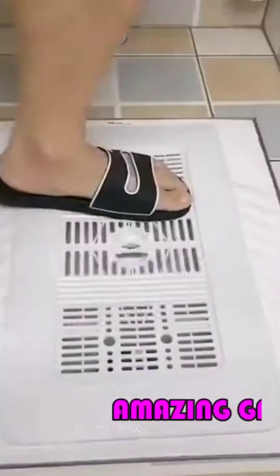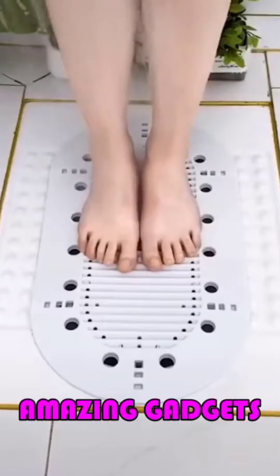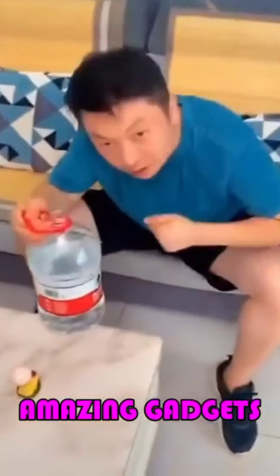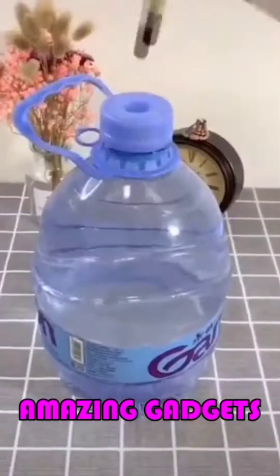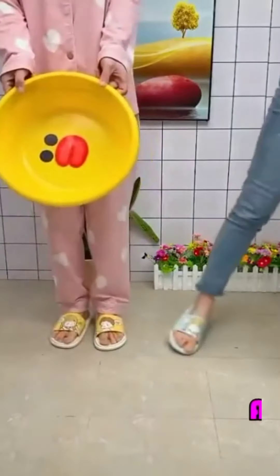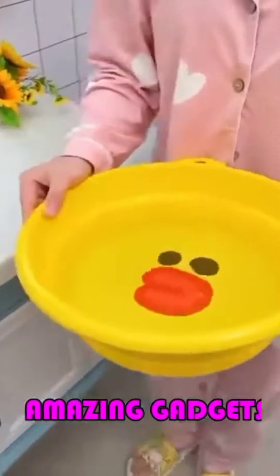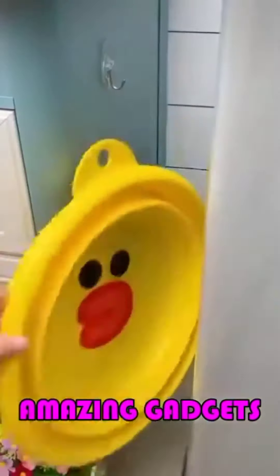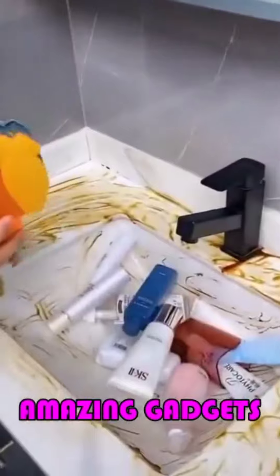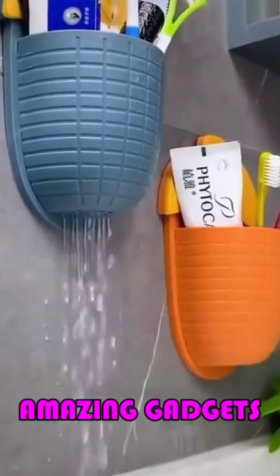We've got this one you can use for the shower. We've got this water bottle. We have these folding tubs. We've got these organizers you can use for the bathroom.